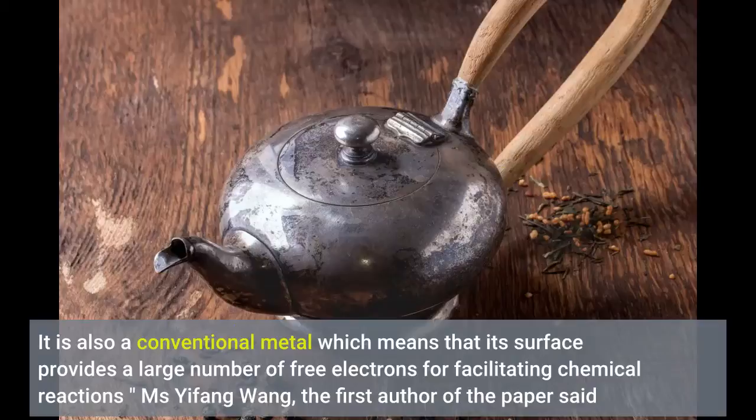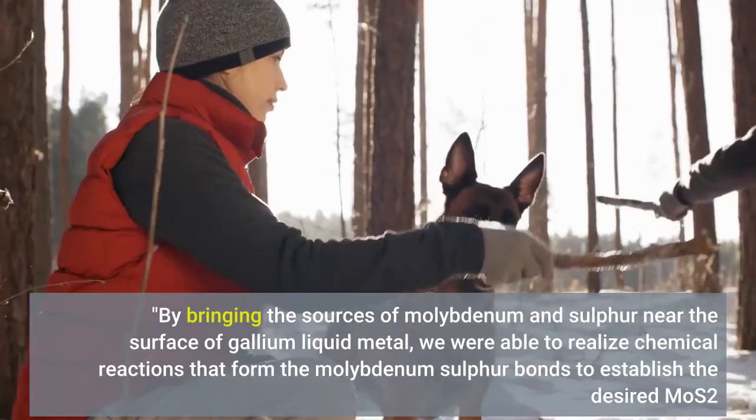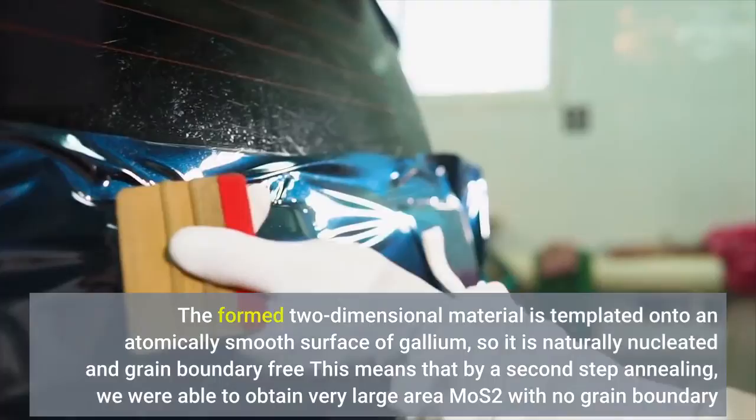Yifang Wang, the first author of the paper, said: "By bringing the sources of molybdenum and sulfur near the surface of gallium liquid metal, we were able to realize chemical reactions that form the molybdenum-sulfur bonds to establish the desired MoS₂. The formed two-dimensional material is templated onto an atomically smooth surface of gallium, so it is naturally nucleated and grain boundary free. By a second step annealing, we were able to obtain very large area MoS₂ with no grain boundary."